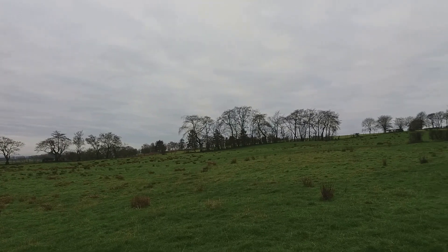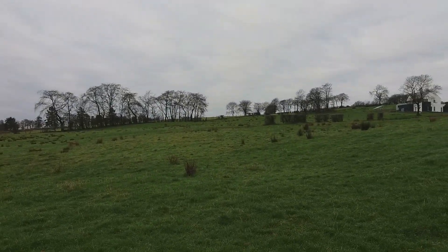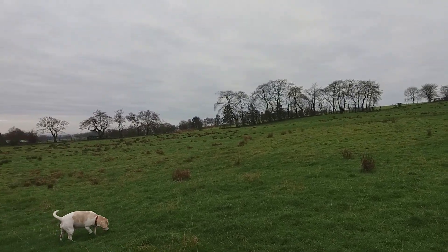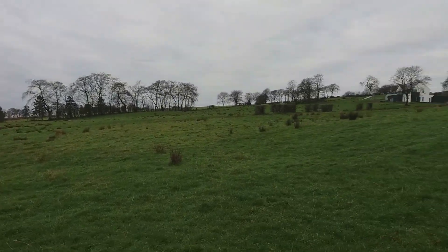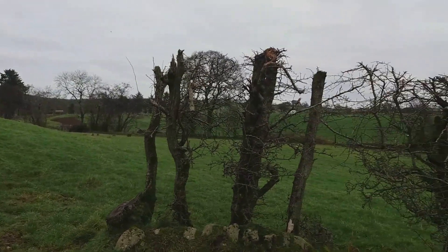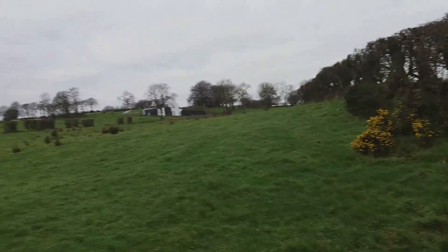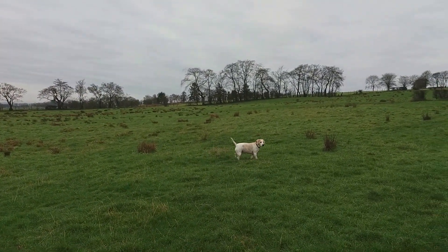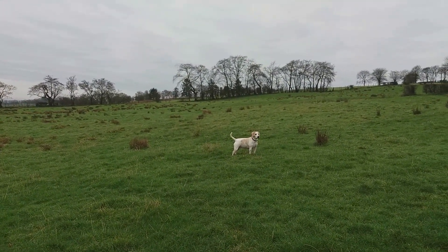Hello folks, NI Detecting back again with another video. This is the permission I was on yesterday for about 4 hours. It was a nice day, a bit overcast but no rain and it was quite mild. So plenty of field to do here and I got Roxy out as well.